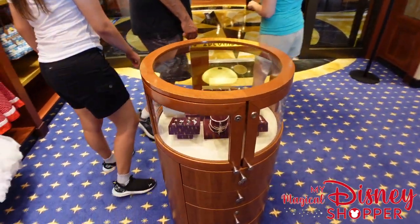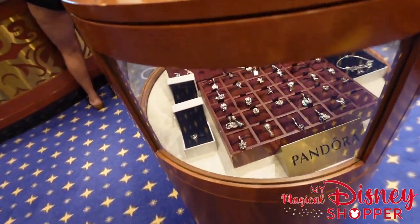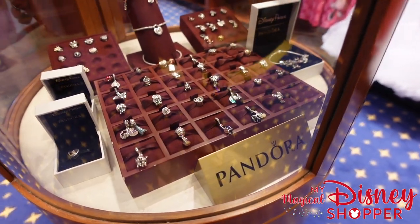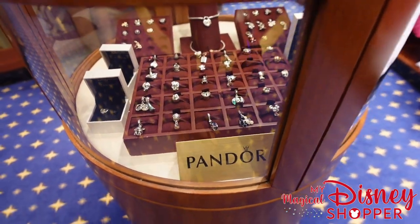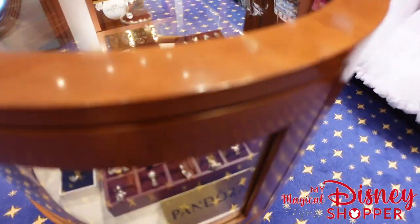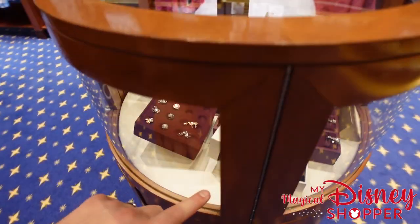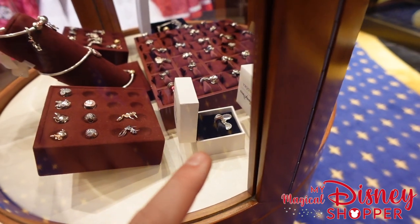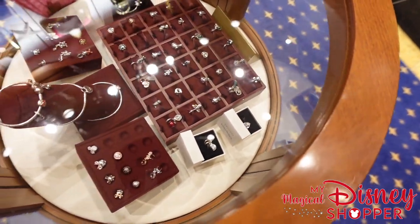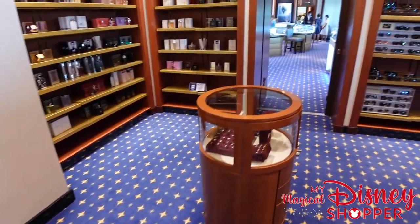Over here we have a bunch of Pandora gems and charms. Let's see if they have any DCL exclusive ones — we've got the Up house, we've got married hats, bride and groom hats. We do have one — look at that — there is a Mickey captain one right there, that is an exclusive. And we have some other ones here — it says Castaway Key and the Disney Dream, so a couple little Pandora charms, though they're kind of hard to see.